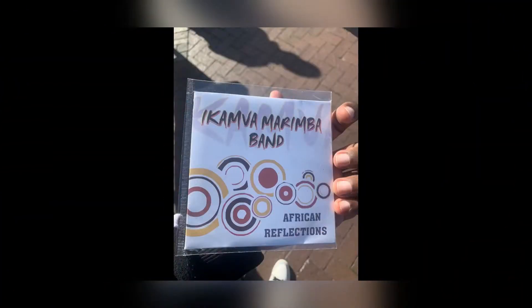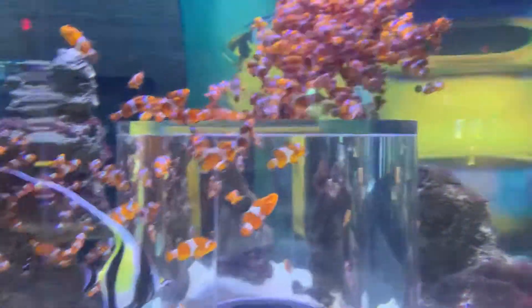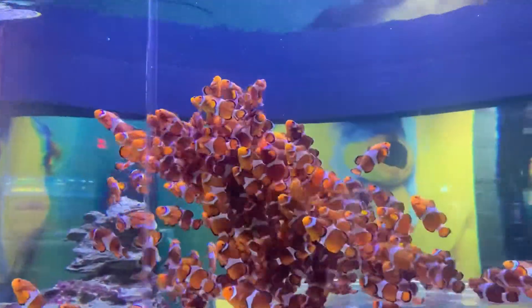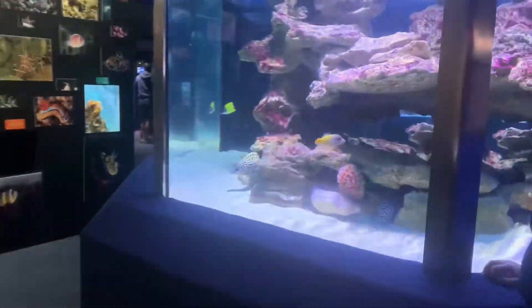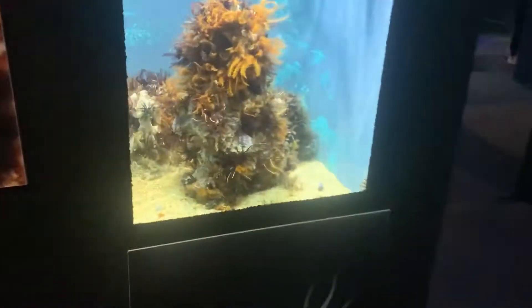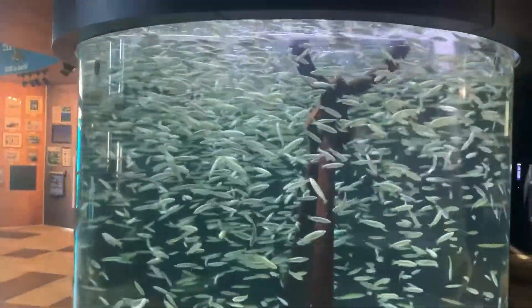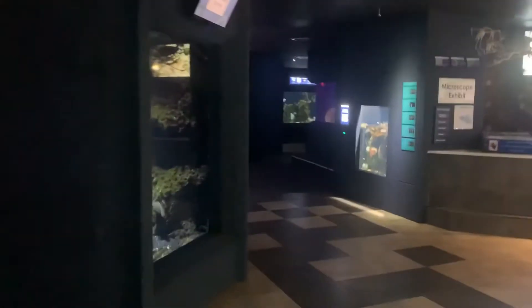At the Two Oceans Aquarium you see all the fish, all the mammals, all the reptiles - everything is right there. You see the sharks, you see the dolphins, everything. It's a lovely place with so much history. Apparently we only know less than 10 percent of what's in the ocean. The Two Oceans Aquarium is 220 rand per person for adults, and that gives you a whole-day ticket - you can go in and out as many times as you like.